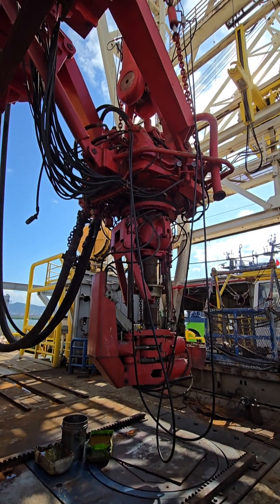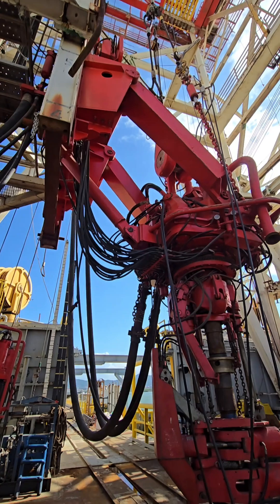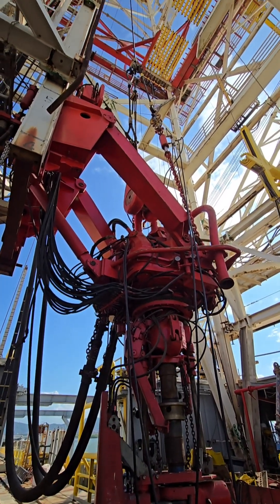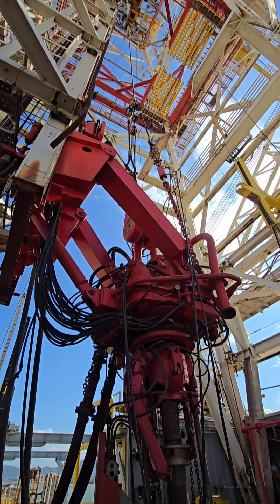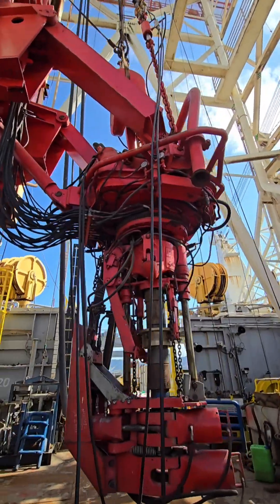A top drive is a mechanical device used in oil and gas drilling operations. It is mounted in the derrick, the tall structure on a drilling rig, and is responsible for rotating the drill string during drilling, replacing the older rotary table and Kelly drive system.